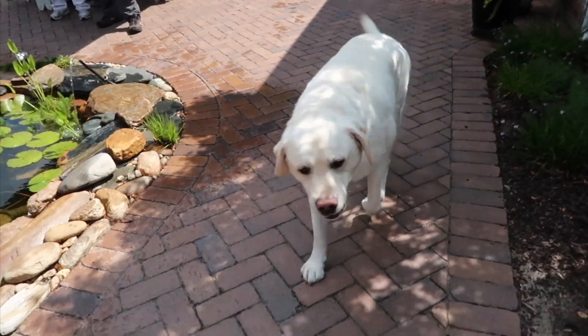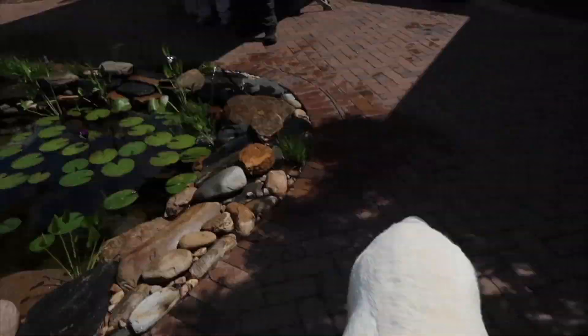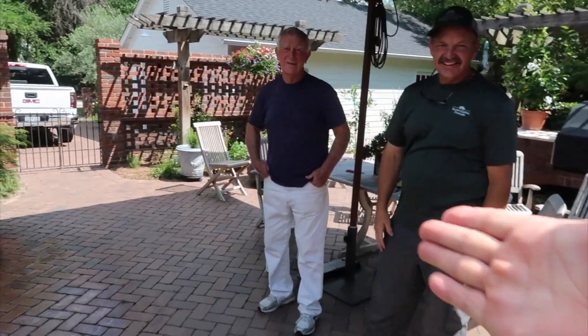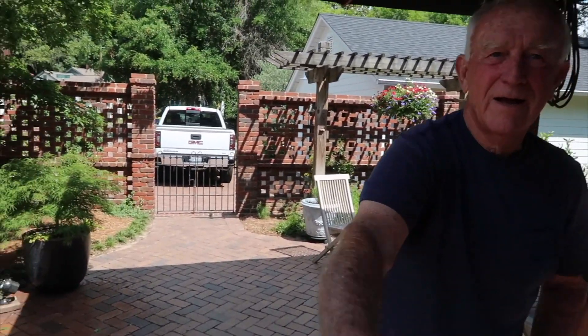Look at this old pup! How you doing, buddy? And this is Trevor's customer. Greg Wittstock, how are you doing?